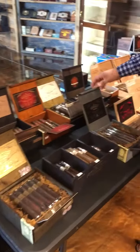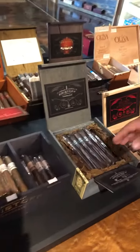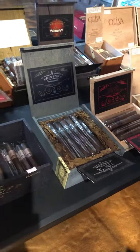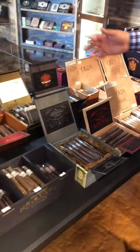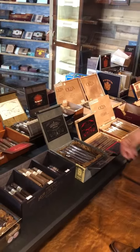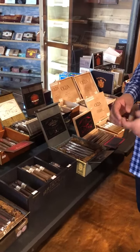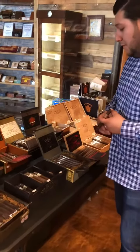Our newest cigar though is the Vengeance. This cigar has been doing really well with Zodiacs — they've been selling it pretty steadily since they got it. Connecticut Broadleaf Maduro wrapper, Indonesian binder. We have a little bit of Lajero in the filler and some Dominican filler as well.